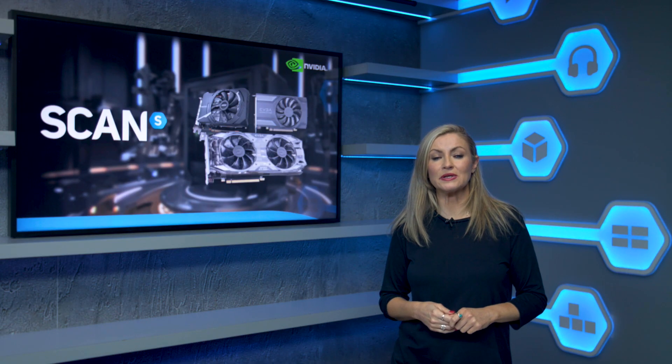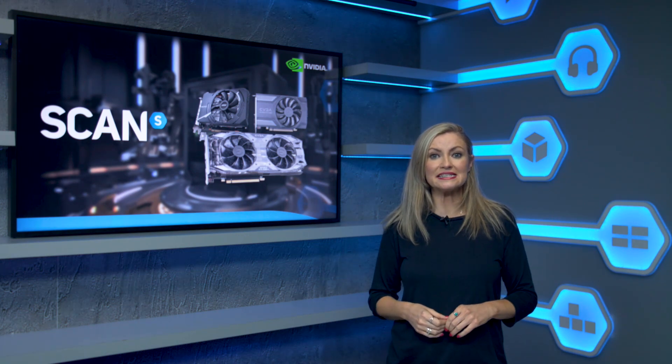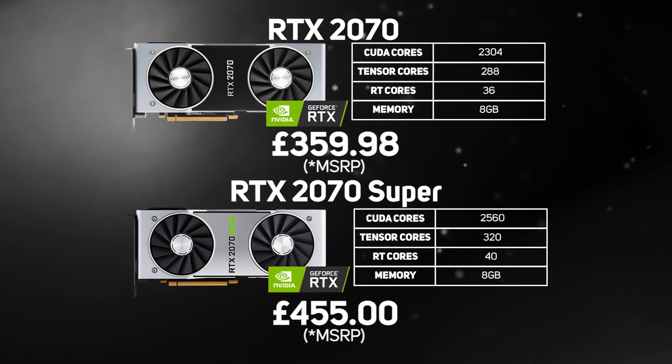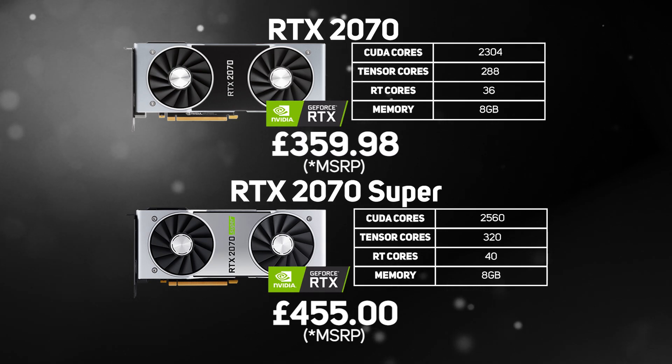Then we have the RTX 2070 range, which consists of the RTX 2070 and the RTX 2070 Super, the Super being the more powerful of the two. Both cards support all the latest Turing features and come with 8GB of memory, but the Super increases the core count from 2,304 to 2,560, plus 320 Tensor and 40 RT cores, giving a bit more performance at a similar price and making it a great choice for gaming at 1440p.